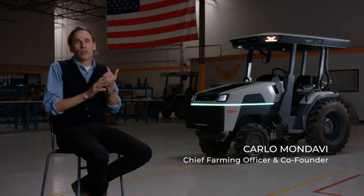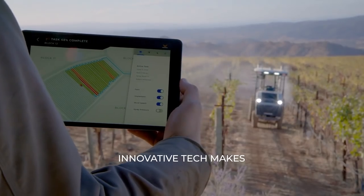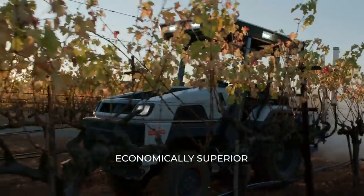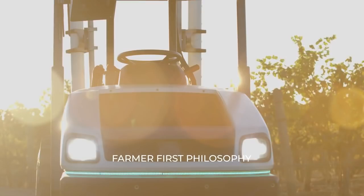Monarch tractor being electric, being smart, having driver-optional capabilities is that bridge that we can now cross and leave behind the conventional world and move forward into the beyond-organic world, which is a really exciting time for agriculture.